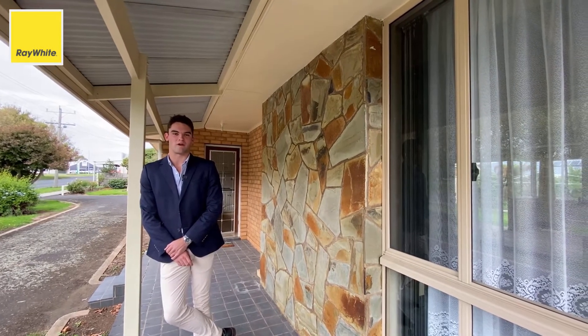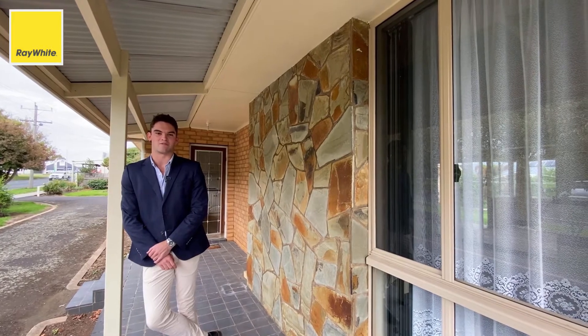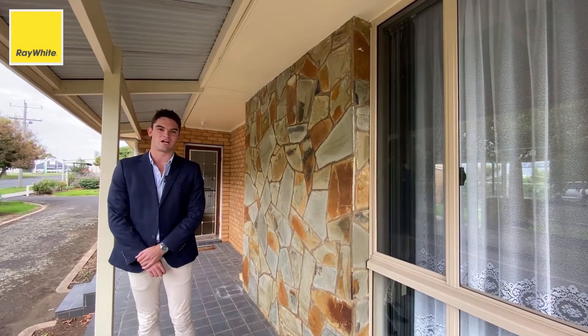Hi there, my name is Will Lord and I'm from Ray White Camperdown. Here on offer today is 13 Thompson Street in the heart of Terang. With plenty of potential, come on in and see for yourself.